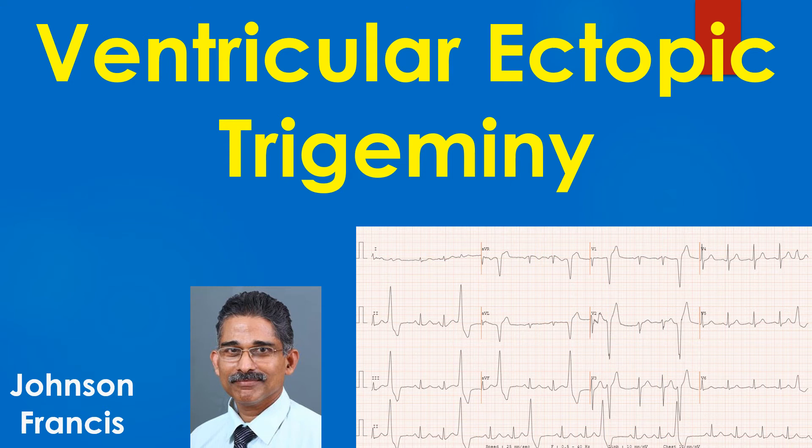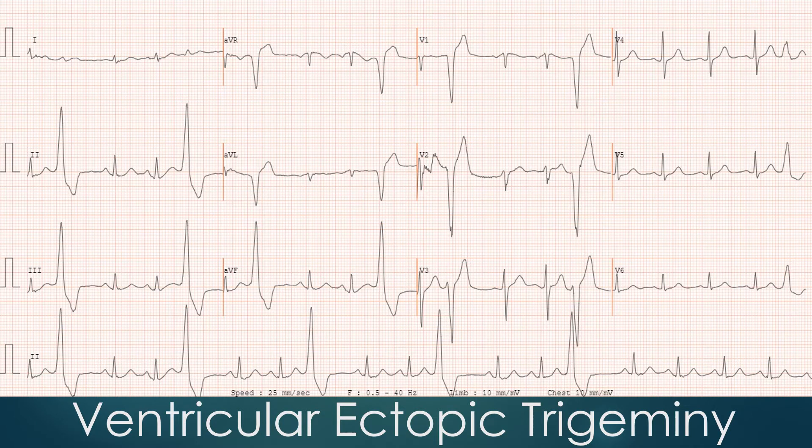Discussion on ventricular ectopic trigeminy in ECG. The striking feature in the ECG is the presence of frequent bizarre wide QRS complexes. These wide QRS complexes are not preceded by a P wave and occur soon after the previous T wave. The ST segment and T wave of the wide QRS complex is opposite in direction to the dominant QRS polarity — discordant ST-T — indicating secondary repolarization abnormality.